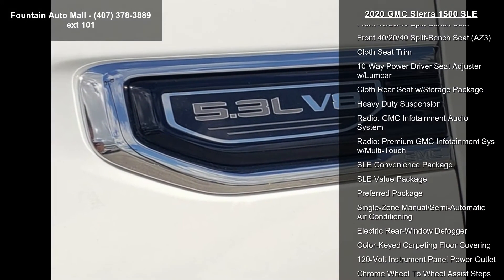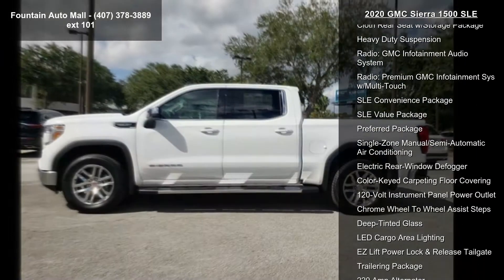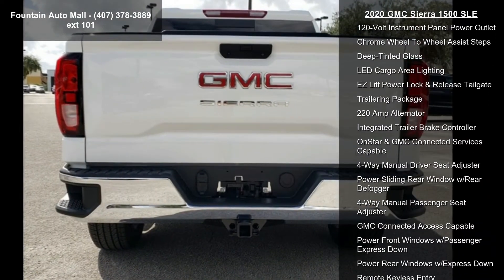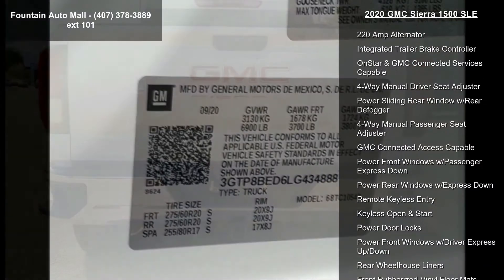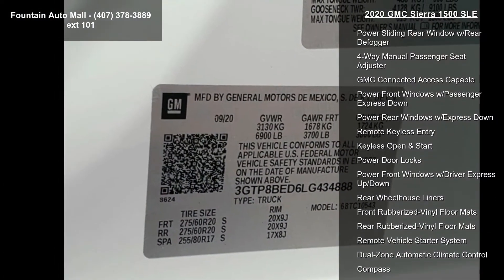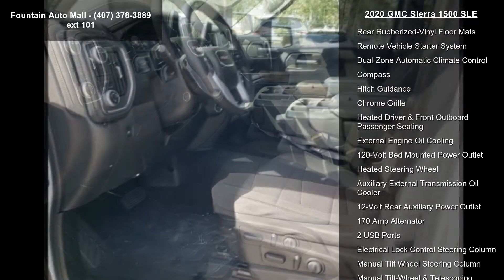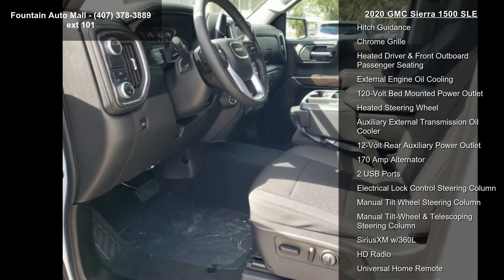Additional features include a heavy-duty rear locking differential, 17x8 bright silver painted aluminum wheels, 20x9 polished aluminum wheels, and a front 40/20/40 split bench seat with AZ-3 and cloth seat trim.